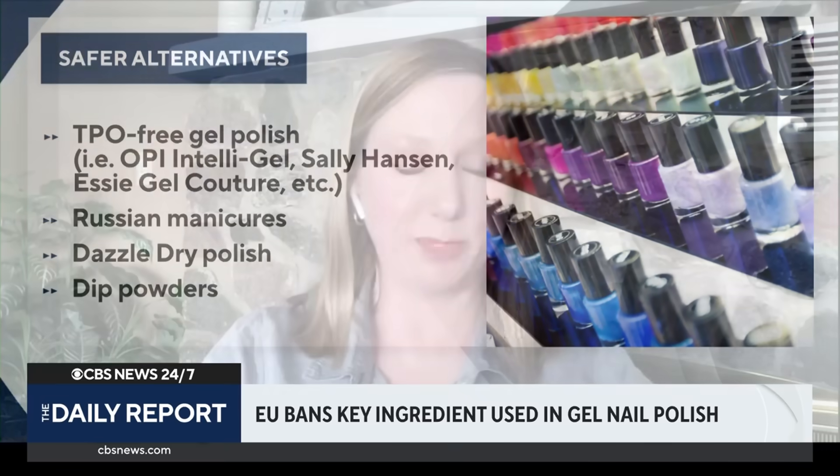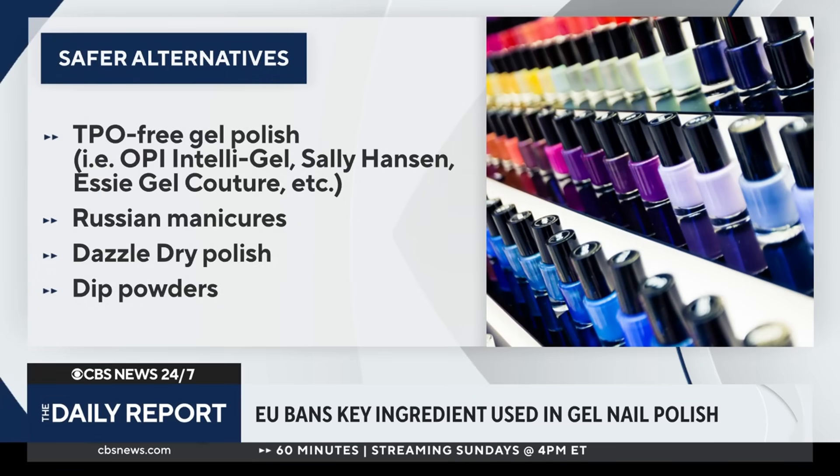There are some different polishes that use alternative photo initiators. There's TPOL, which is a modified form of TPO. There are other polishes like Dazzle Dry, which is a different type of formula altogether. And there's still traditional, old-fashioned nail polish, which has been around since the 1920s and has a really long history of safe use. One thing to keep in mind is that at a salon, you don't always see an ingredient statement. So you're going to want to ask if you'd like to avoid TPO in gel polish — make sure to ask your salon what type of polish they're using.